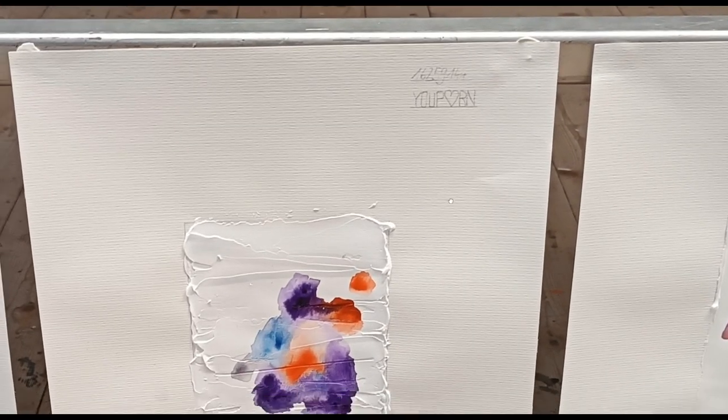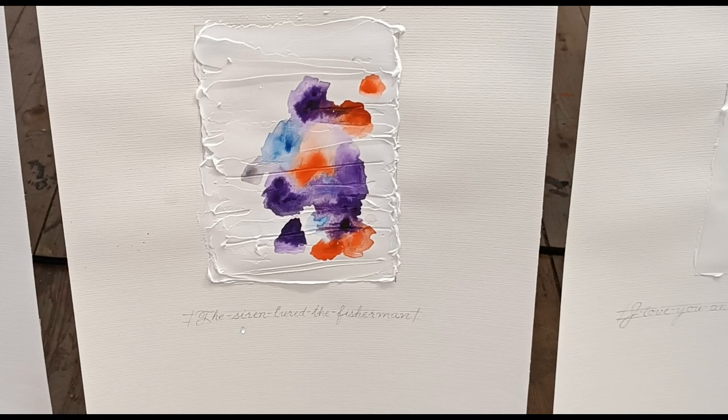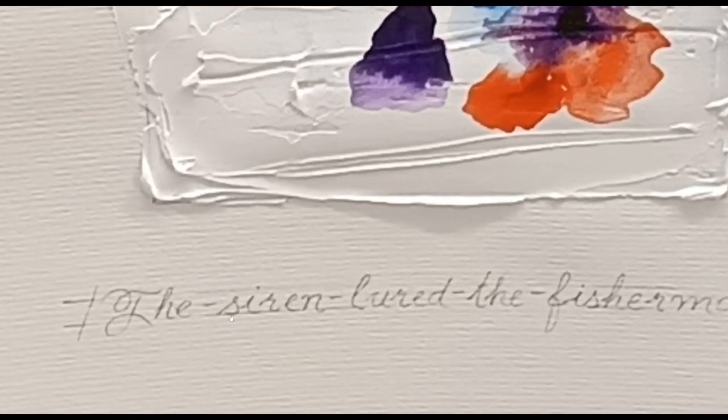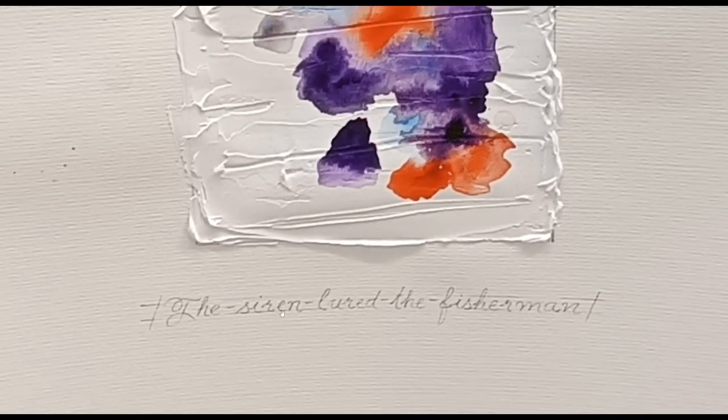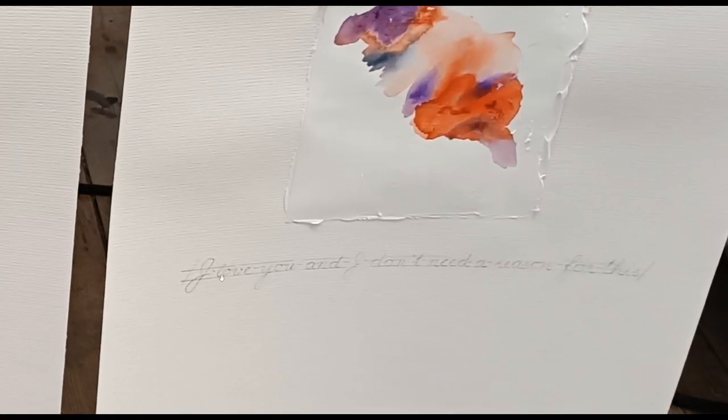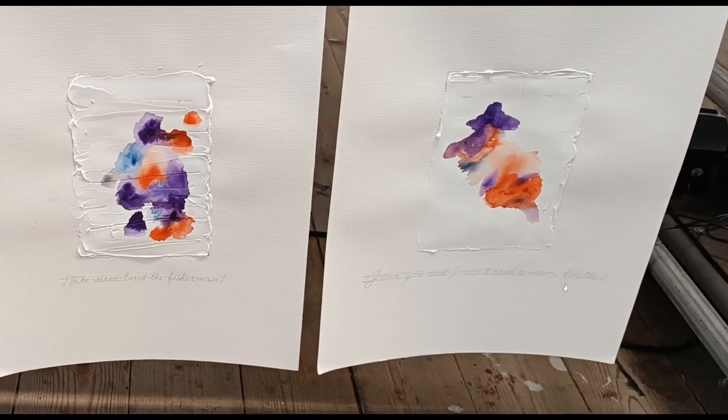The siren lured the fisherman. The siren. The siren lured the fisherman. I love you and I don't need a reason for this. More.